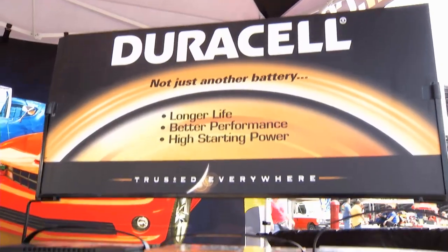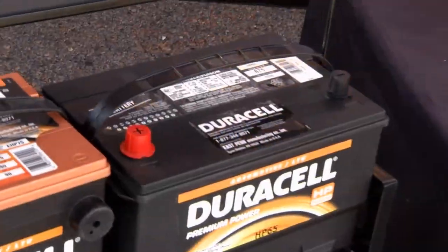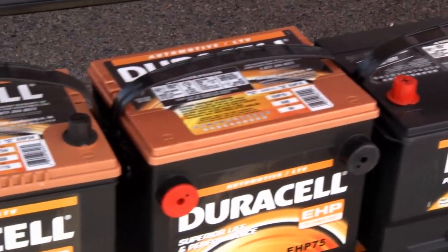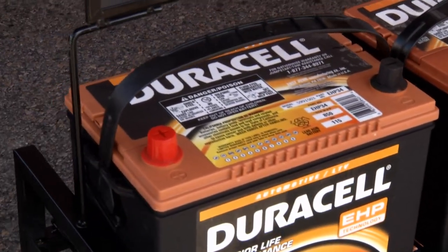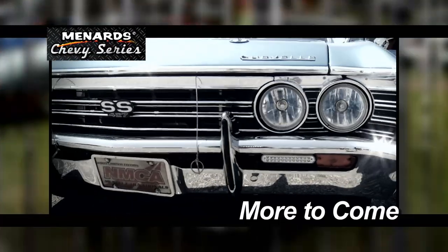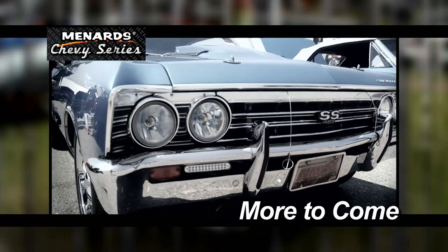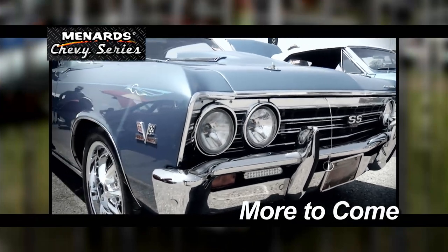We build them for just about every vehicle on the road. Everything's manufactured in Pennsylvania. The batteries are built to meet the original equipment specs of the battery: size, cold crank amps, reserve capacity. The dual terminals are more of an optional type, but the line is made up of the exact fit original equipment replacement battery. Coming up on the Menard Chevy Series, we'll get an up-close look at a 1967 Chevelle with an impressive pedigree. Stay with us.